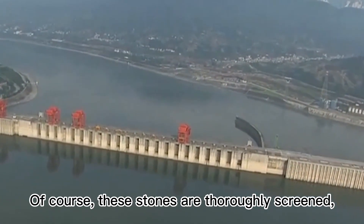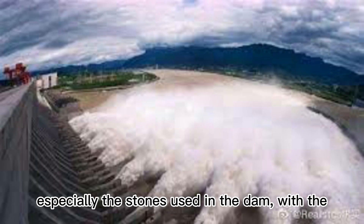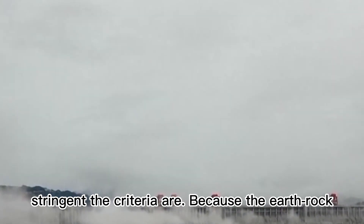Of course, these stones are thoroughly screened, especially the stones used in the dam, with compressive strength above 45 MPa and size not exceeding 80 centimeters, demonstrating how stringent the criteria are.